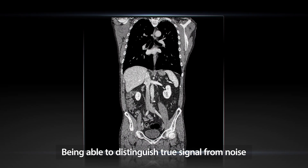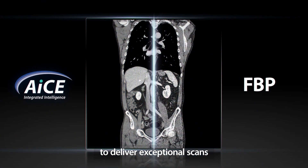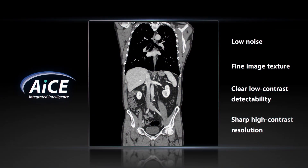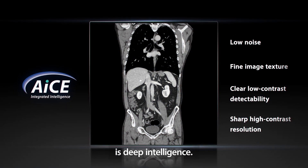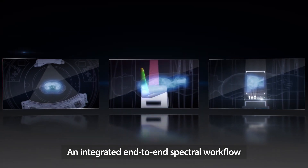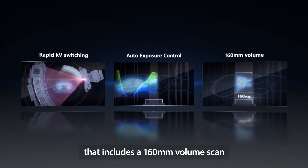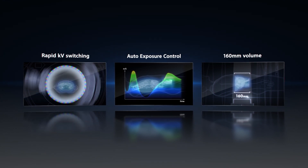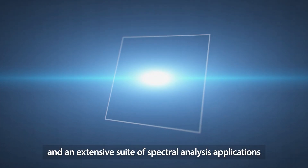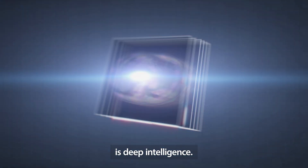Being able to distinguish true signal from noise to deliver exceptional scans without compromising on speed and dose is Deep Intelligence. An integrated end-to-end spectral workflow that includes a 160mm volume scan and an extensive suite of spectral analysis applications is Deep Intelligence.